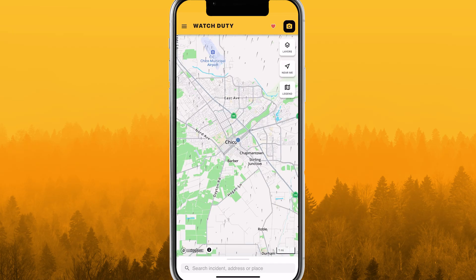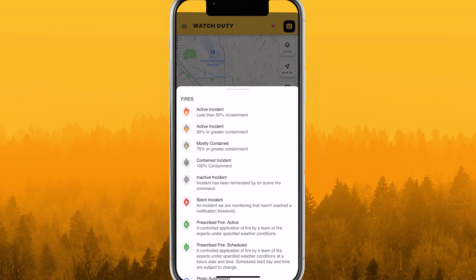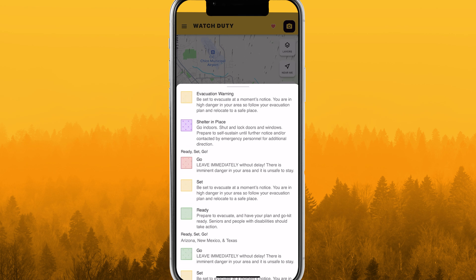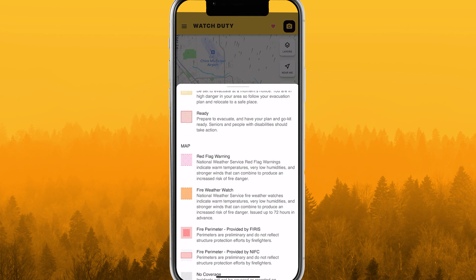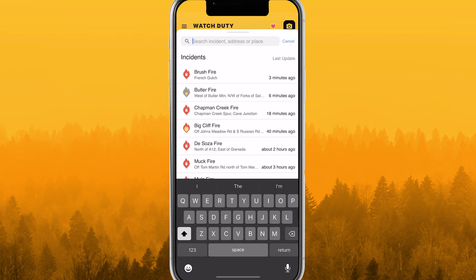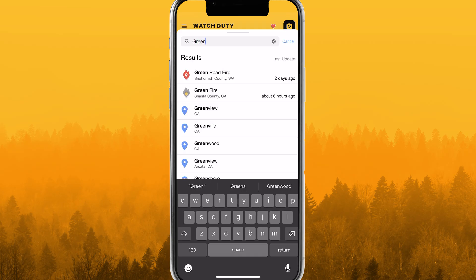The Near Me button centers and zooms the map to your current location based on your device's GPS. The map legend provides definitions for elements and icons on the map. Pull up the search panel to display a list of all fires currently on screen. Alternatively, search with an address, place, or fire name to locate it on the map.